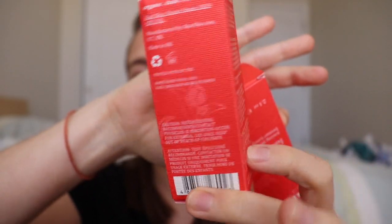The boxes got a makeover too. The new boxes are all red with a little flower on them and all the ingredient information on them.